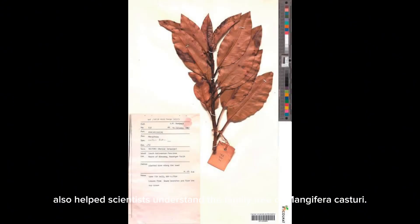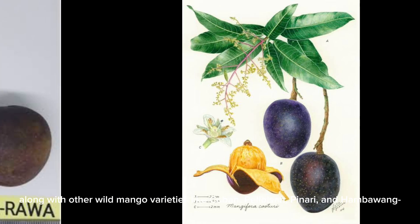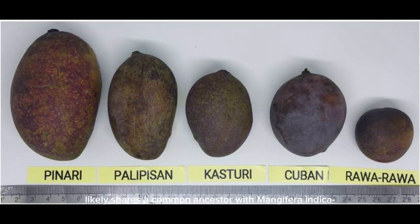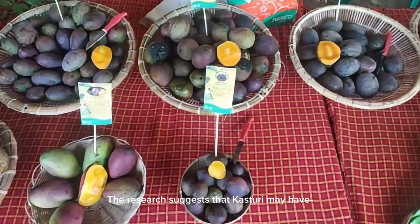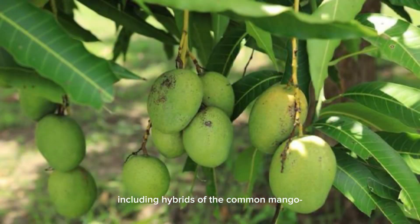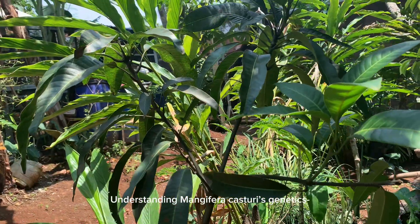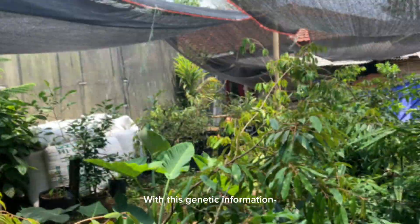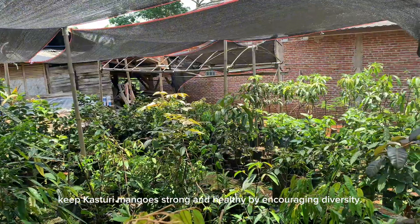These genetic studies also helped scientists understand the family tree of Mangifera casturi. They found that casturi, along with other wild mango varieties like Cuban, Pelippuson, Panari, and Hambauan, shares a common ancestor with Mangifera indica, the regular mango we're all familiar with. The research suggests that casturi may have come from crossbreeding between several mango species over time, including hybrids of the common mango and another species called M. Quadrifida. Understanding Mangifera casturi's genetics isn't just about uncovering its history — it's also about protecting its future. With this genetic information, scientists and conservationists can help keep casturi mango strong and healthy by encouraging diversity.